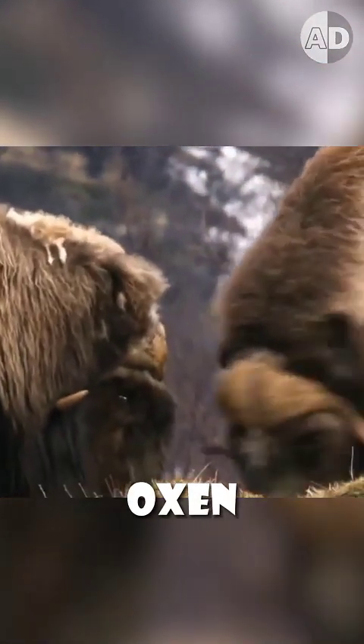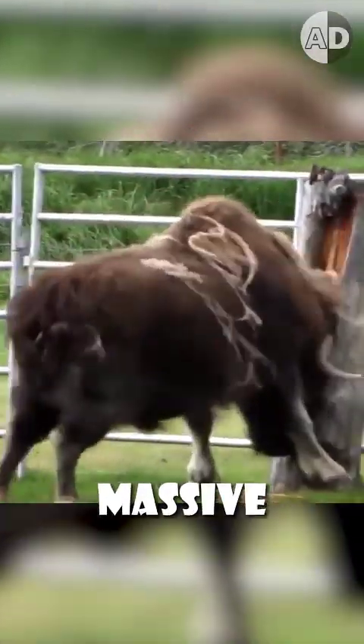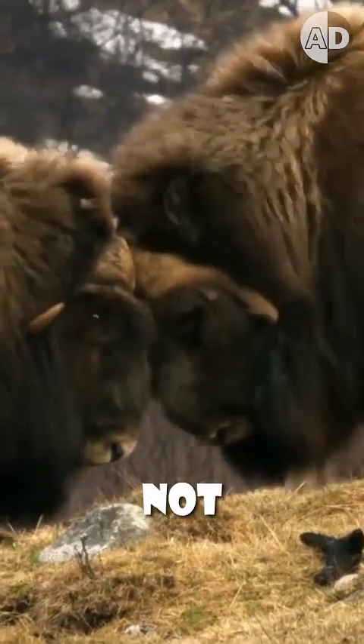So how do musk oxen avoid injury? Although they have highly specialized skulls with thick bones and a reinforced structure that can absorb and distribute the massive impact force of headbutts, it's not enough to save their brain.